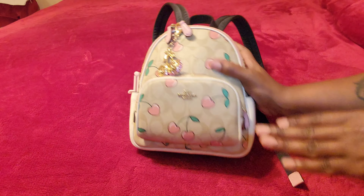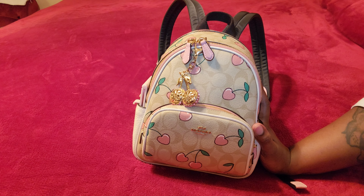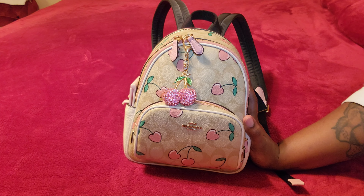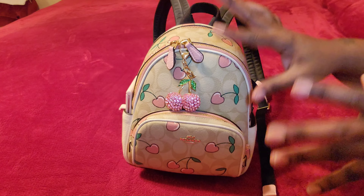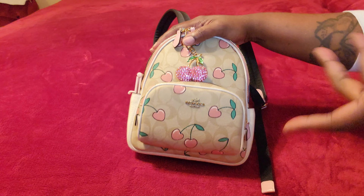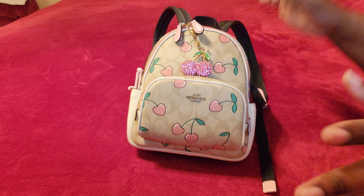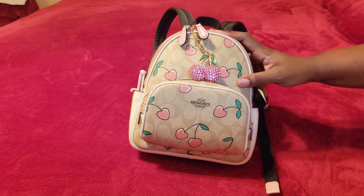I did the unboxing of this bag, and if you guys remember, my sissy purchased this for me for my birthday, and I love it. I was debating whether I should have returned this and got the Jamie. I still don't know, but right now we're in her, so it is what it is — it's already been done.